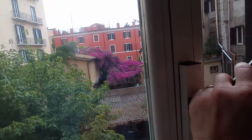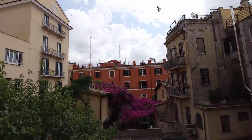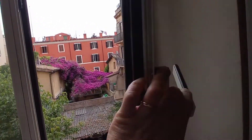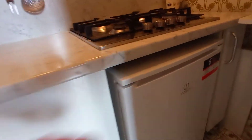This is the view — we are on the second floor and the place is very nice. This is the kitchen space here. We have a sink, a cupboard, a kitchen area, a fridge, and a microwave.